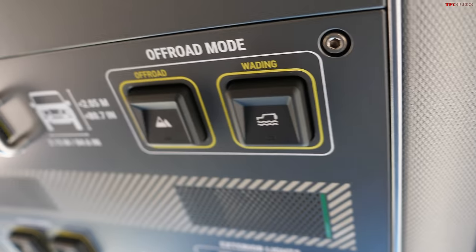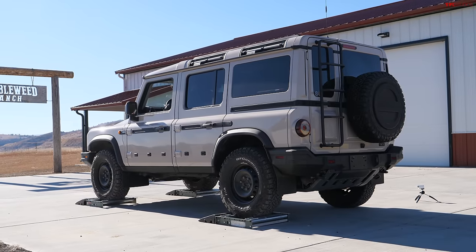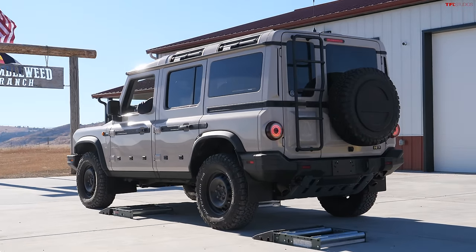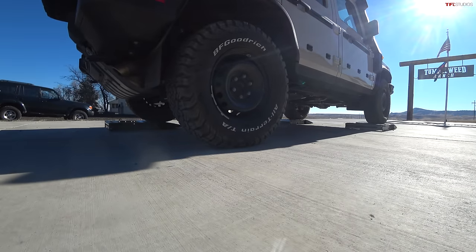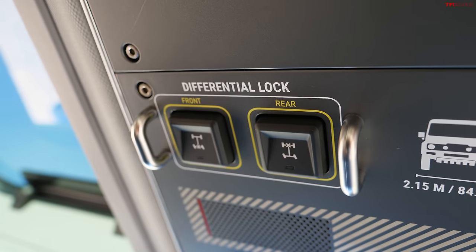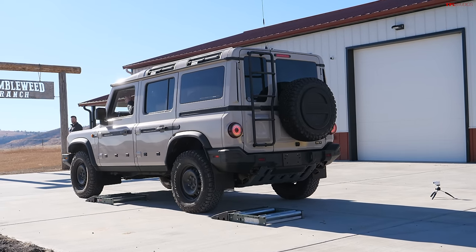Now we're in four-high with the center differential locked and off-road mode engaged up on the ceiling. Let's see if that has an impact on the rollers. Not too much impact, but a little more intervention right off the bat. Now we'll lock up the rear diff — it's thinking... locked up — and drove right off. So we saw a little difference going to off-road mode and a lot of difference locking the rear diff. We'll do one roller on the front and see what happens.